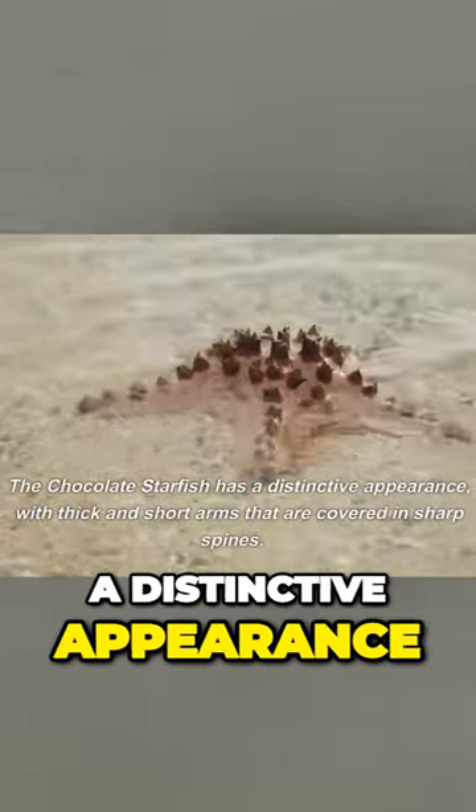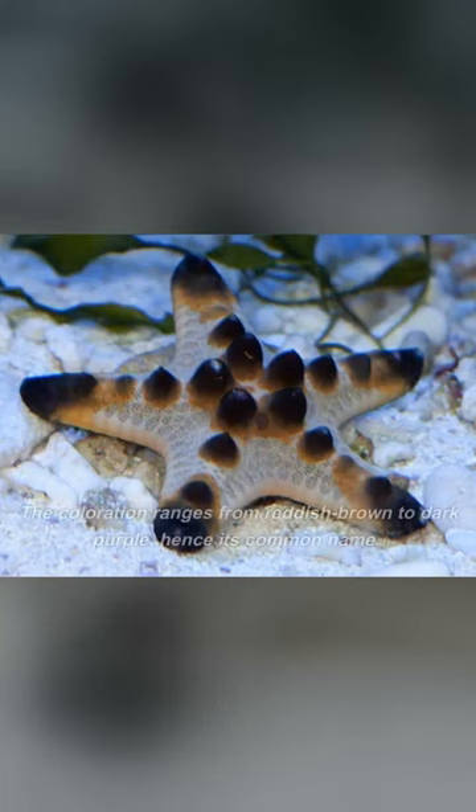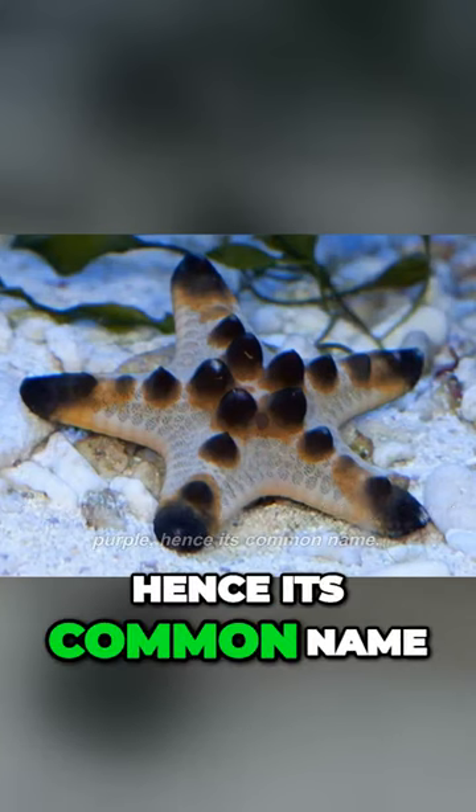Chocolate starfish has a distinctive appearance, with thick and short arms that are covered in sharp spines. The coloration ranges from reddish-brown to dark purple, hence its common name.